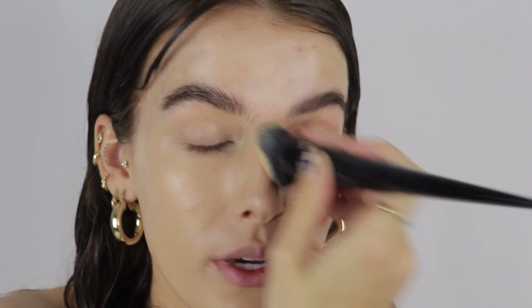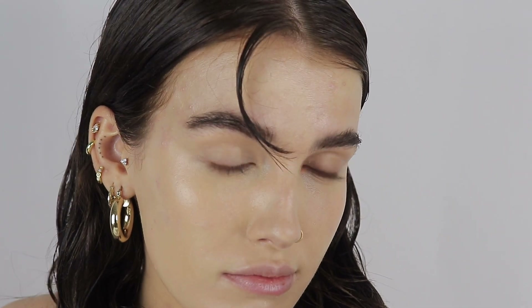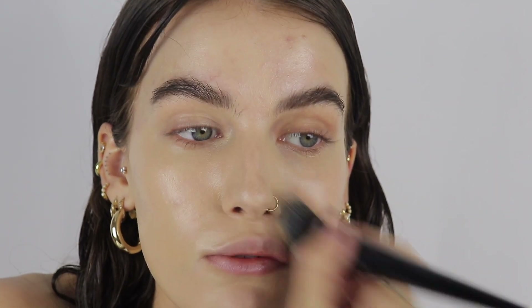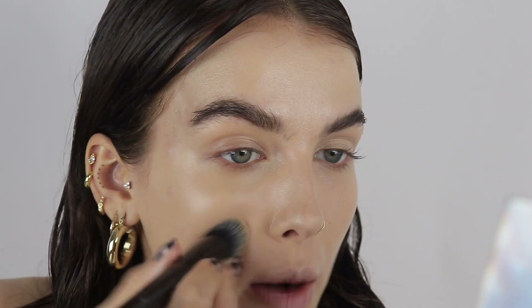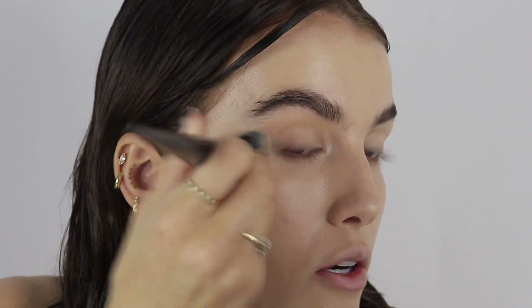I've seen a lot of raving about this foundation and rightly so — it is absolutely beautiful. I'm using the shade Medium 027. It's my go-to foundation, especially when my skin needs a little more assistance. For concealer I'm going to use the NARS Soft Matte in the shade Medium One Custard, packed underneath my eyes. The coverage is already pretty nice so I'm just using this to brighten up a little bit more than anything.